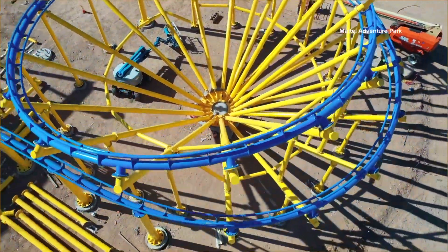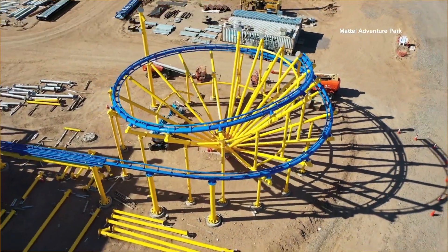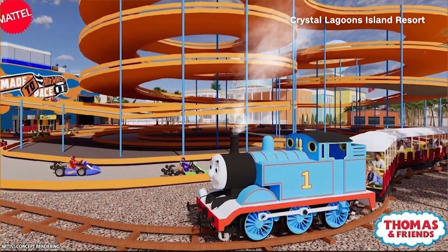You can coast through this double helix where you can complete two 360-degree turns. And it's not just the rev of the engine of your favorite Hot Wheels you can check out. We also have to talk about Barbie's Beach House and Thomas & Friends. On the Thomas & Friends Train Adventure, you'll be able to speak to Thomas, ask him questions, and go on a treasure hunt.